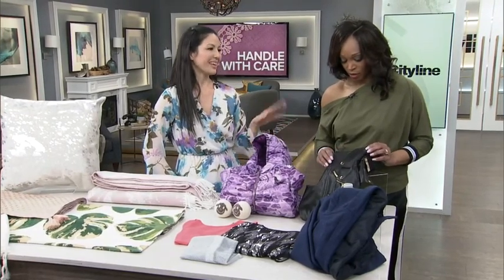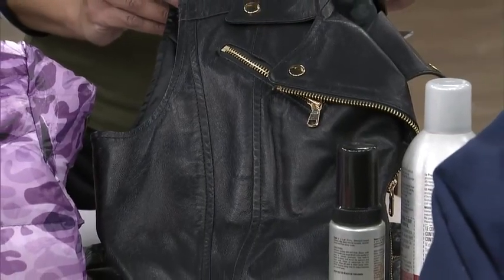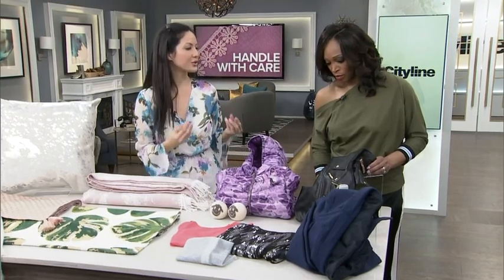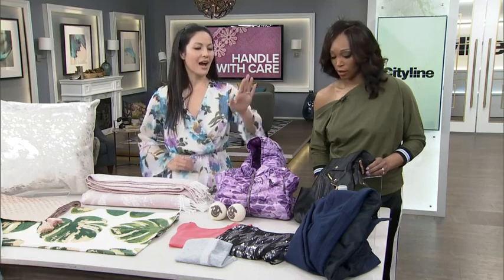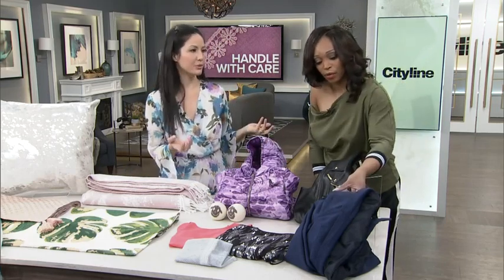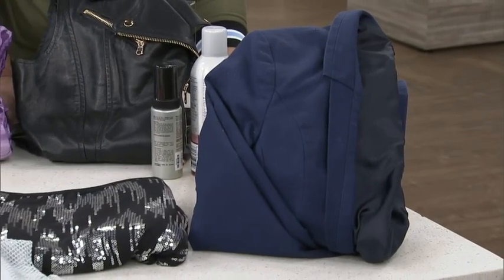For faux leather or leather: you want to let it dry naturally if it gets wet. Always protect it beforehand — you can use a spot cleaner, but if you have something really dirty, take it to a dry cleaner that specializes in leather care. For blazers or men's jackets — whether it's a suit or a woman's blazer — the more you dry clean it, the more that will wear down the fibers. So it's best to steam it: that will kill bacteria, kill odors, and keep your garments lasting longer.